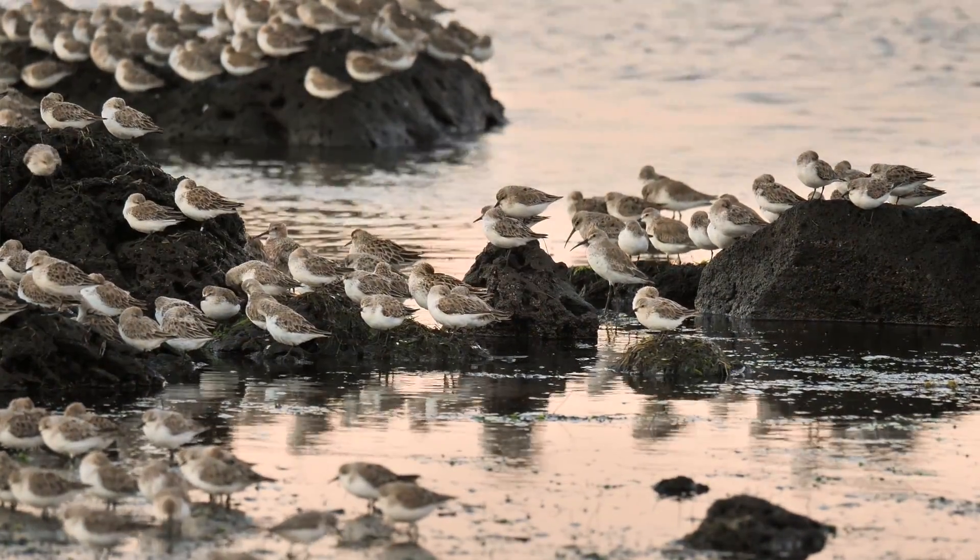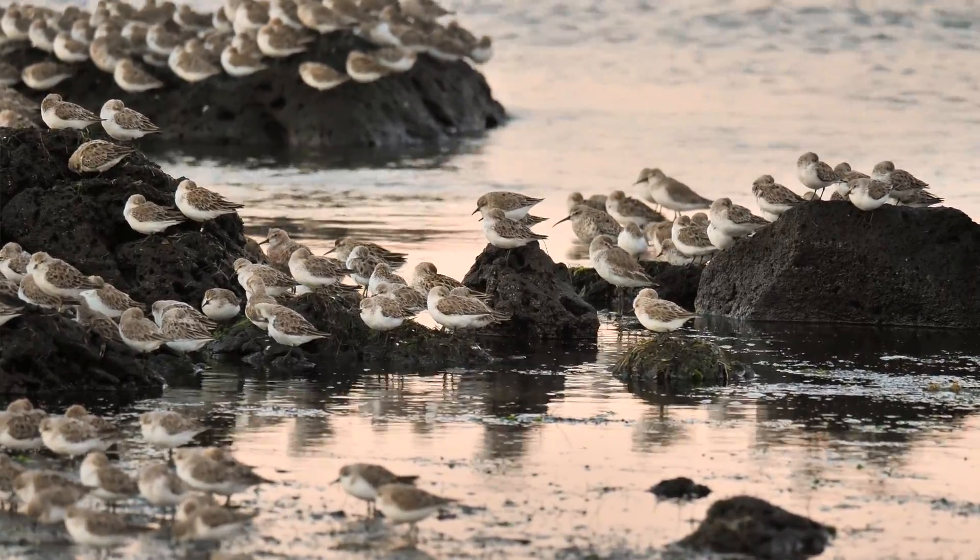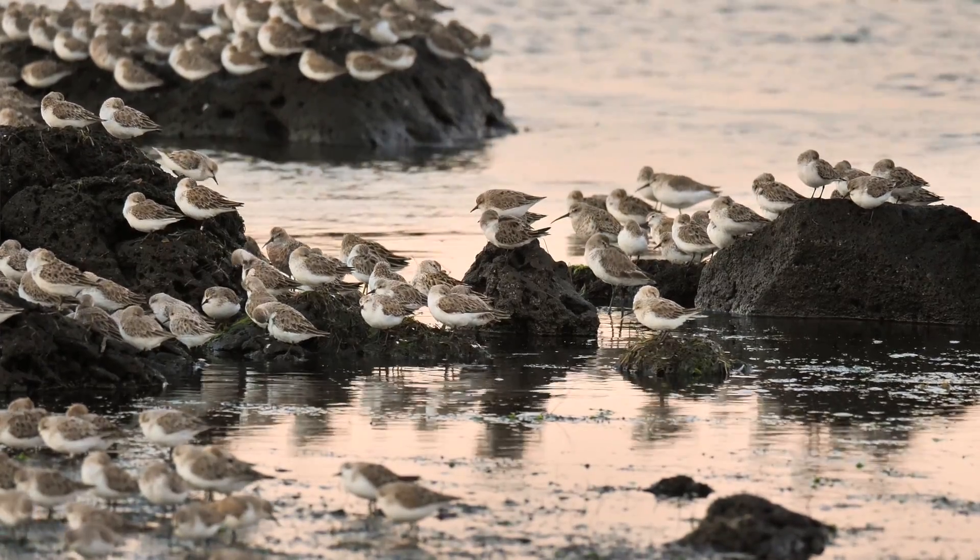We're right at the end of the migratory wading season at the moment. The birds are due to fly off back to Siberia and Alaska sometime in the next few weeks. I'm sitting here on the shore watching red-necked stints and curlew sandpipers only about 10 or 15 metres away from me and they're perfectly happy. There's a lot of noise with the waves, gulls, terns, and ravens behind me, and there are also ducks, swans, and a couple of pelicans. But I'm going to take some shots and video of these beautiful little birds.